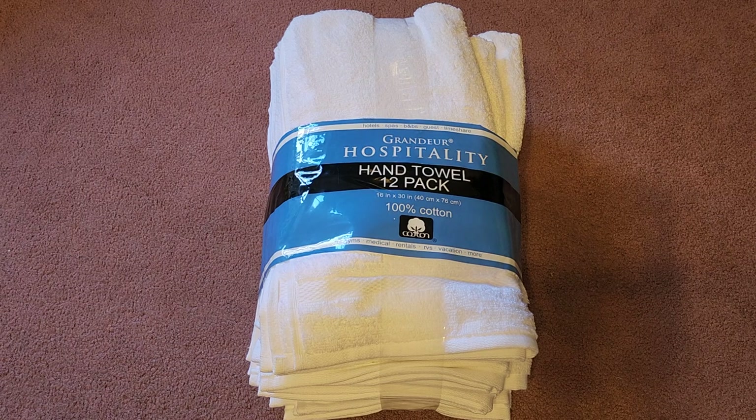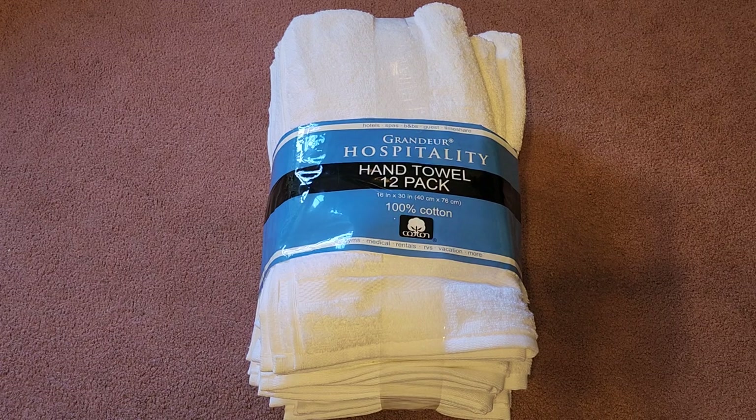This is going to be a Costco sale item review of the Grandeur Hospitality Hand Towel 12-Pack. Normal price $18.99, it was $4 off, so basically about $15 for 12 towels.